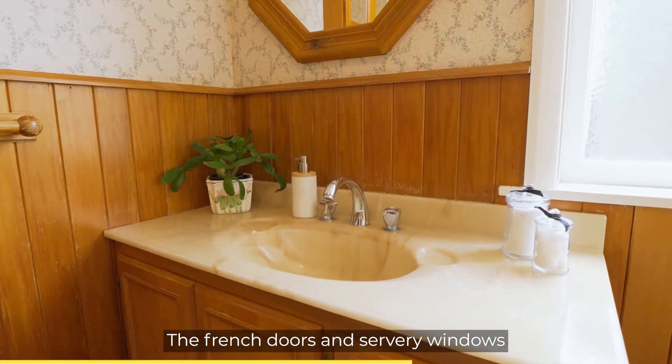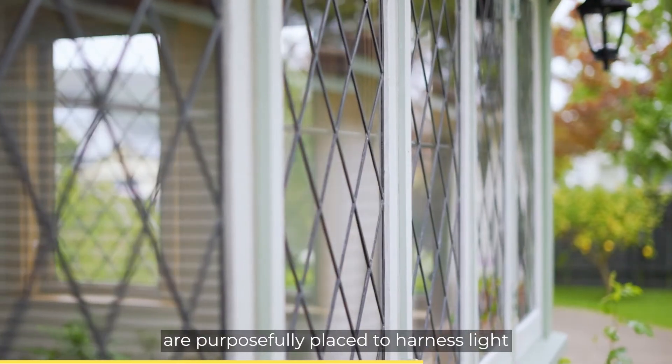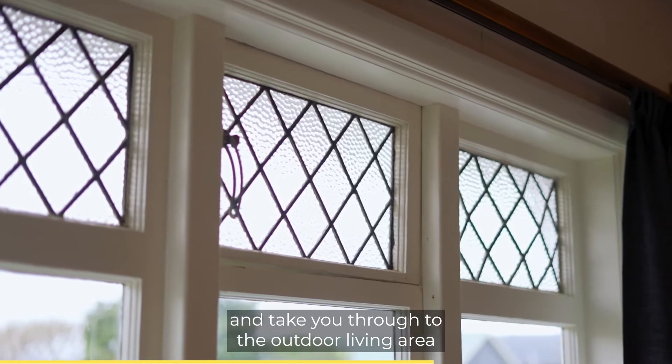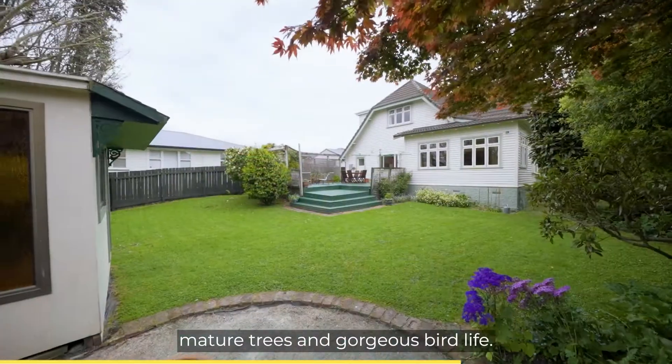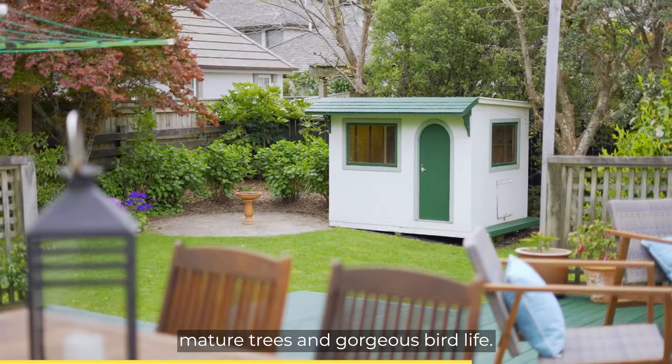The French doors and servery windows are purposefully placed to harness light and take you through to the outdoor living area, where you are privately wrapped in well-established gardens, mature trees and gorgeous bird life.